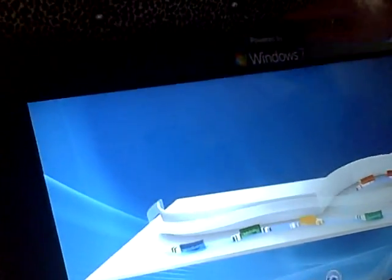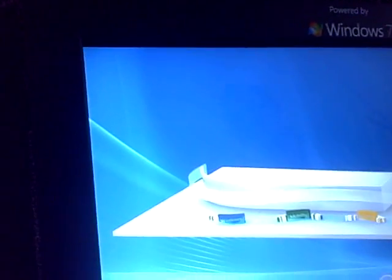We're looking at multi-touch Windows 7. This is a Windows 7 powered television, and in front of the television we have IR sensors all around the edges. It can pick up where my fingers are.